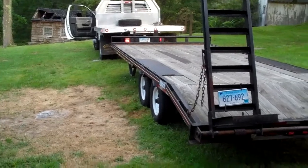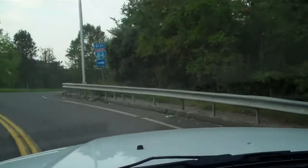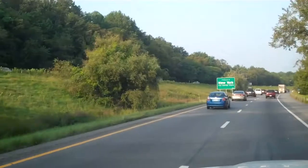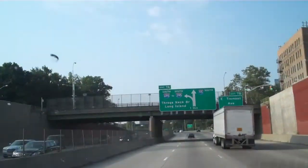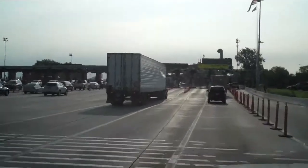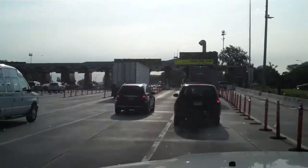I'll give you some updates on our way down. Here we go, 84 heading west. There's a good sign - welcome to New York. Here we got the tolls right now. I'm guessing $12 for a truck with a trailer - it's been a few years.